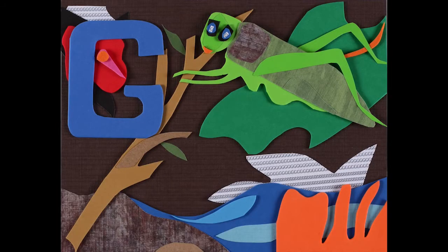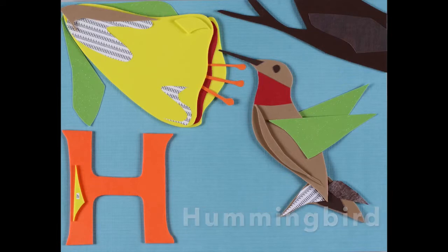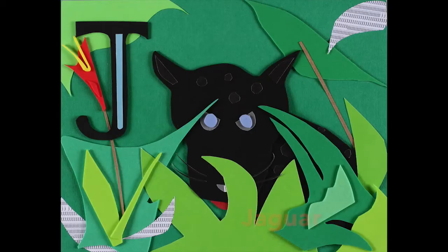A little G is for the grasshopper, and H is for hummingbird, now I is for iguana — the Amazon ABCs, don't you like the J?